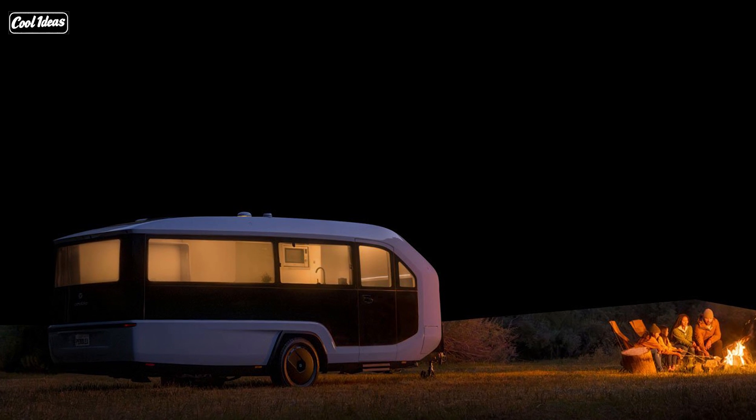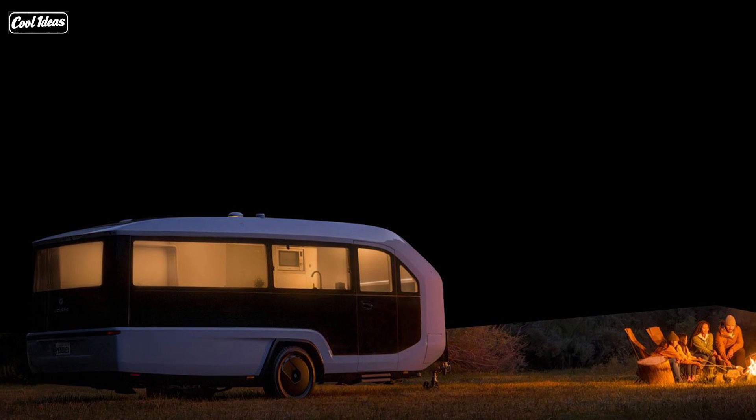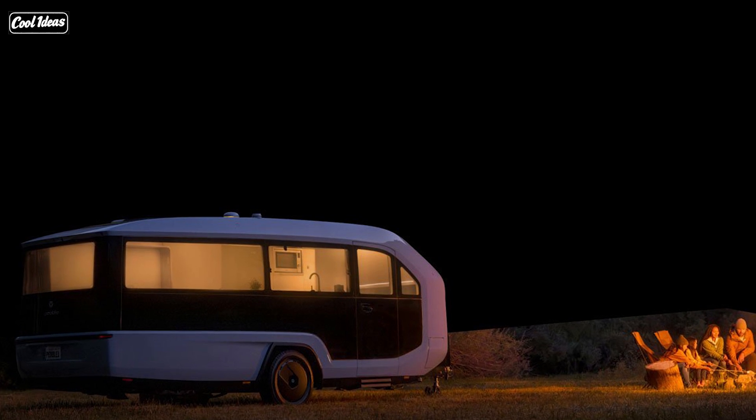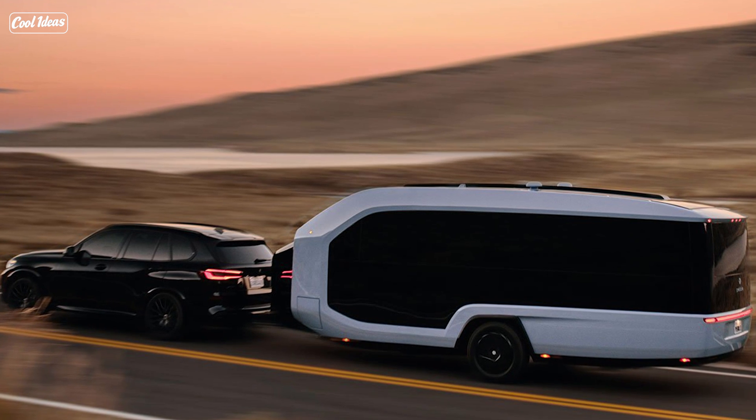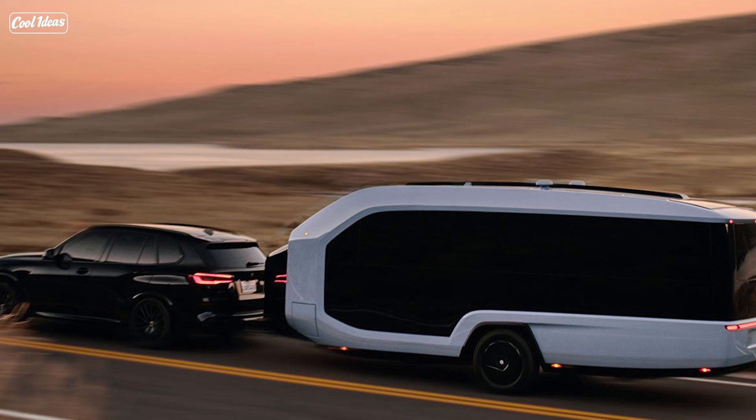Now, I know what you're thinking — what about the inside? Well, they didn't skimp there either. Panoramic windows give you a 270-degree view. It's like you're watching your favorite nature documentary from the comfort of your own bed.